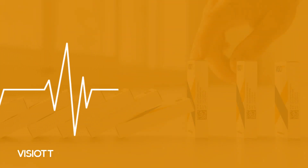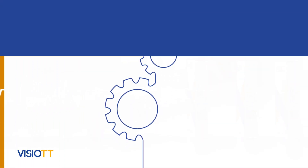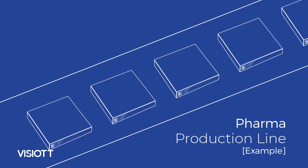If we explain serialization in a simple way, it's the identifying process of all products that are widely available in industries important for human health, such as pharmaceuticals, food, cosmetics, and medical products, by individually marking them in accordance with the regulations to which they are attached, and bringing them to the field from the production line.